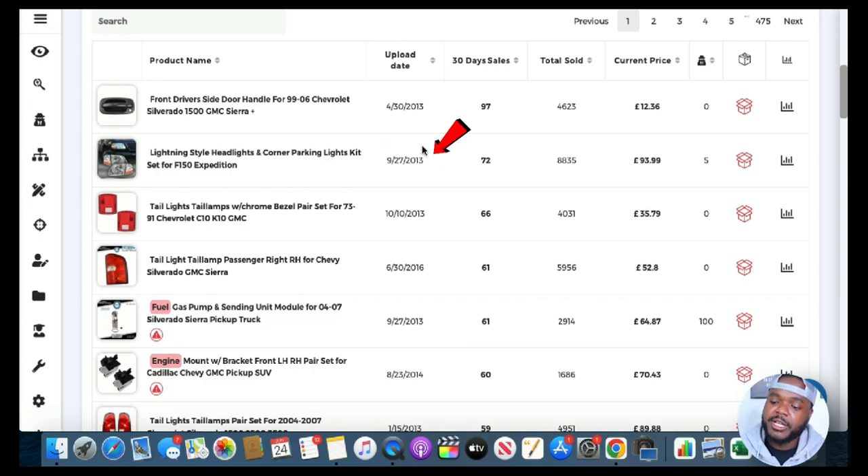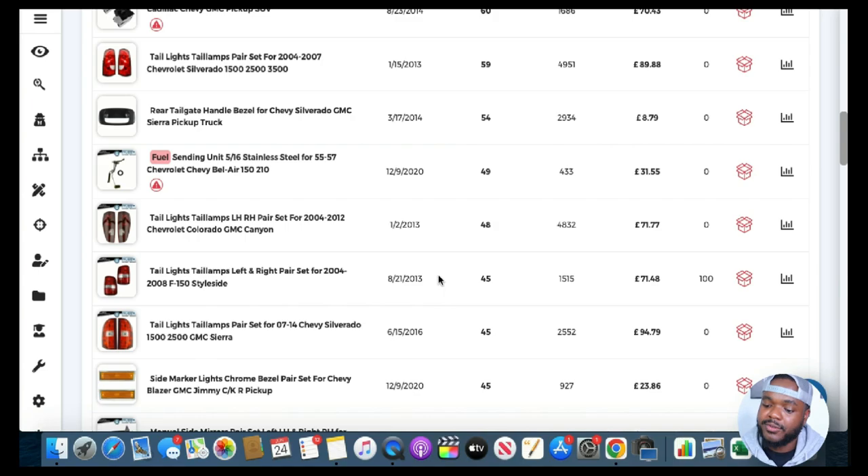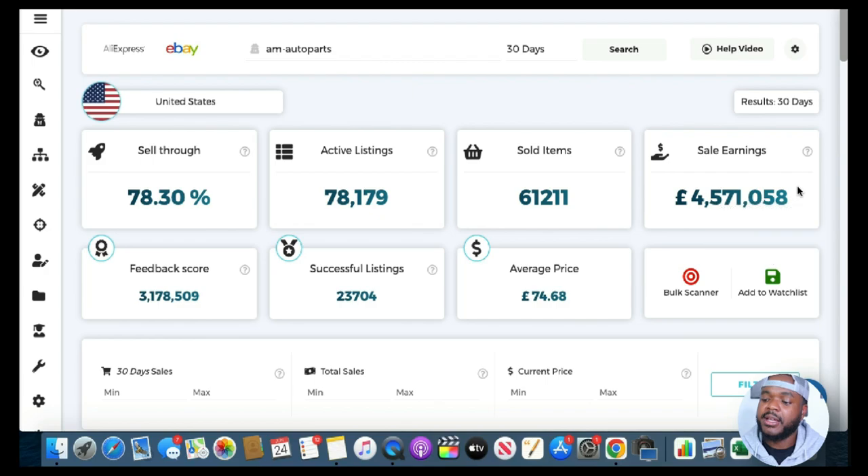The second best performing item was also listed in 2013, same with the third, and another was listed in 2016. Looking at the top 10 to 15 items, most were listed in 2013 or 2016. They focused on selling evergreen items — items that people are going to buy over the long term. There's no way their top product would still be performing if it was just a trending item. If you'd listed a trending item in 2013, people would have stopped buying it after a couple of months. But this has been selling for almost 10 years.